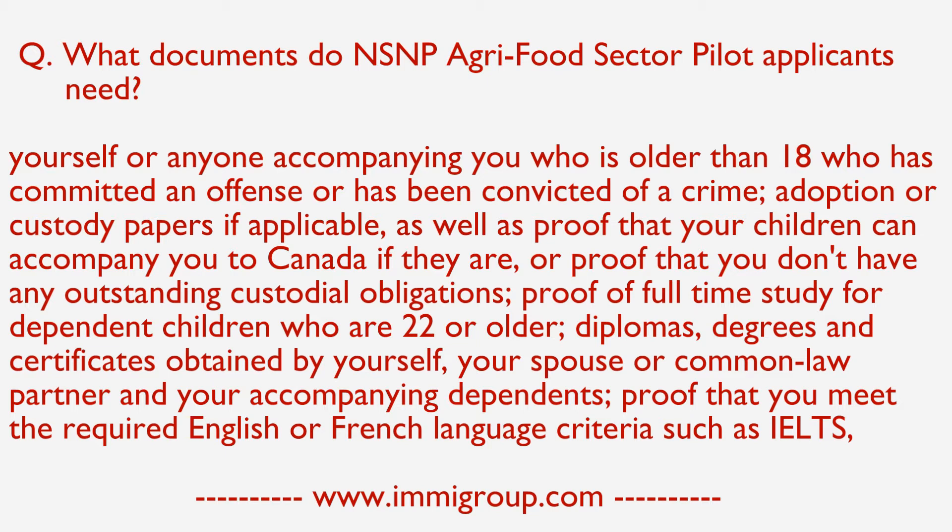who has committed an offence or has been convicted of a crime. Adoption or custody papers if applicable, as well as proof that your children can accompany you to Canada, or proof that you don't have any outstanding custodial obligations.